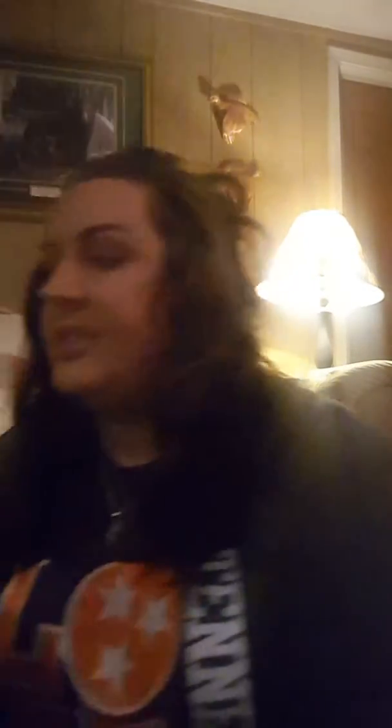The one deep conditioner I use in between the expensive ones is the Garnier Fructis Smooth Treatment — the one-minute kind. I like this one and I used it today.